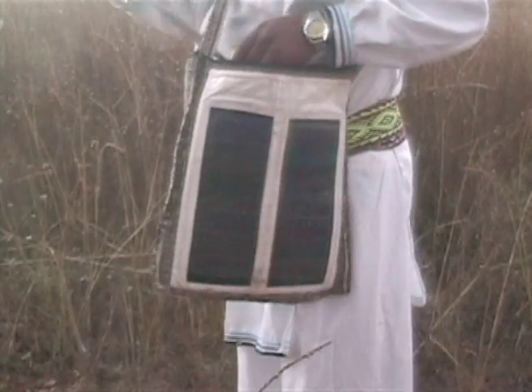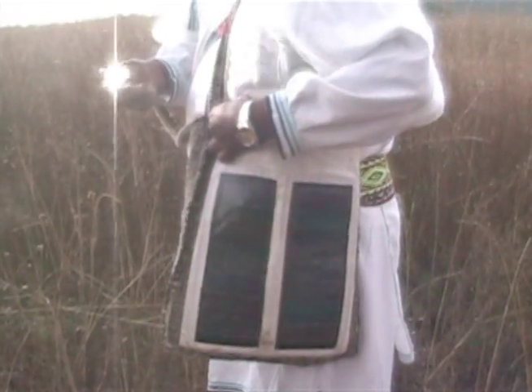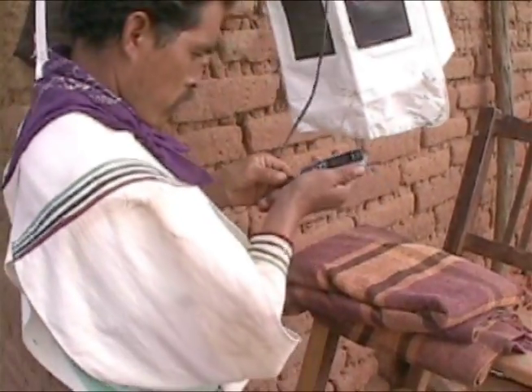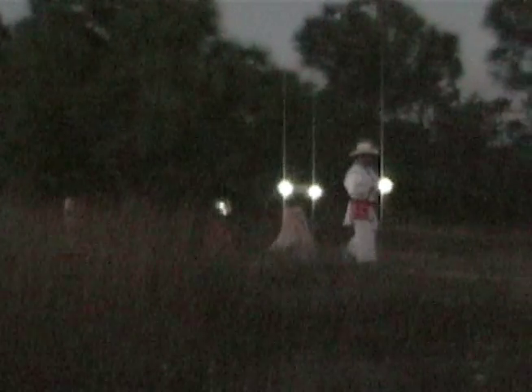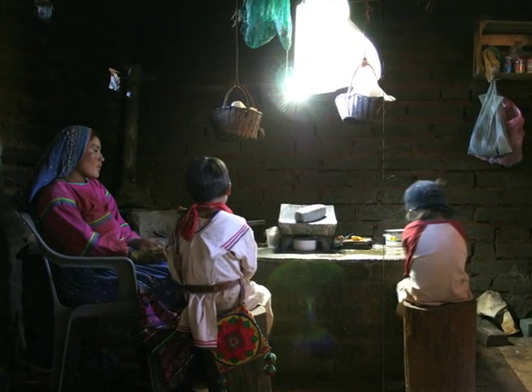The semi-nomadic Huichol people of Mexico have integrated the system into traditional woven bags, so as people go about their daily activities, they also collect sunlight. At night, the bags become a light source, offering unprecedented opportunities to study and work after dark.